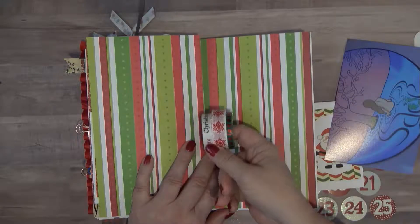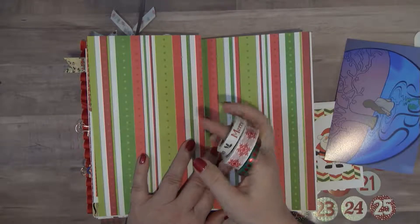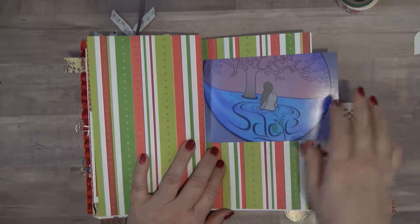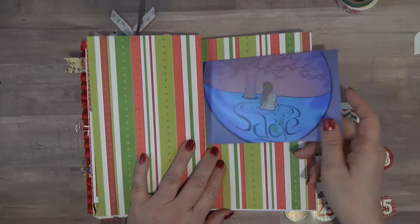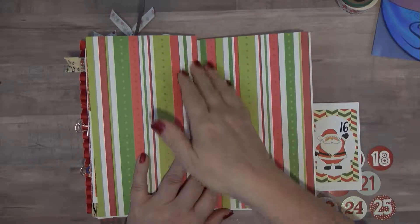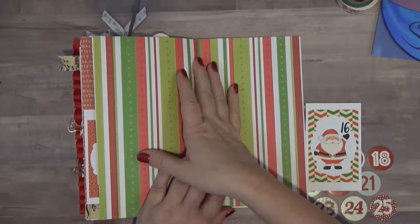I've pulled out some just generic washi tape that I thought I could use, and this is a photo of one of the prints inside the salon that I use, which is Sage Salon and Spa. So I thought I would put this photo in here and then that'll be about it, and then I will document like I normally do off camera.